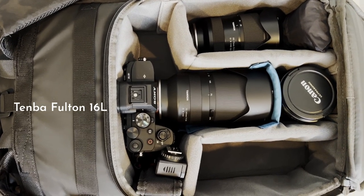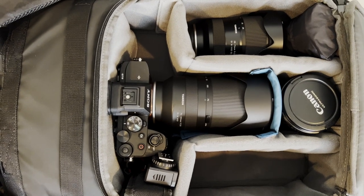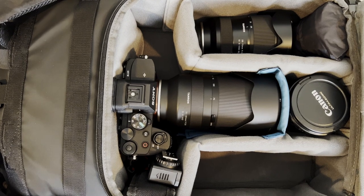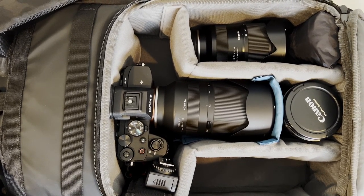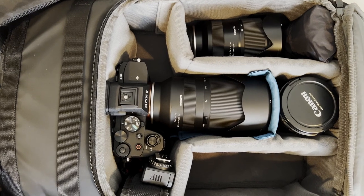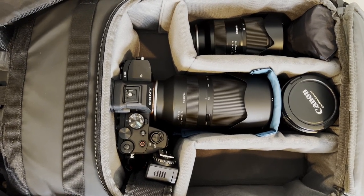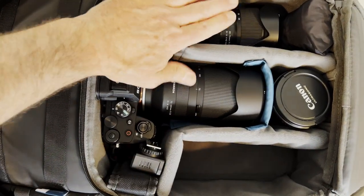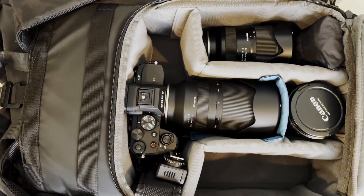If I were to help someone make a decision, here's a real good example: if you have a camera and three lenses, these three lenses all fit in the 14L. If you have a second camera body, or if you have more than three lenses, then you'd probably need this 16L because you'd need this extra spot. But if you've got one, two, three lenses, they all fit into the 14L perfectly.